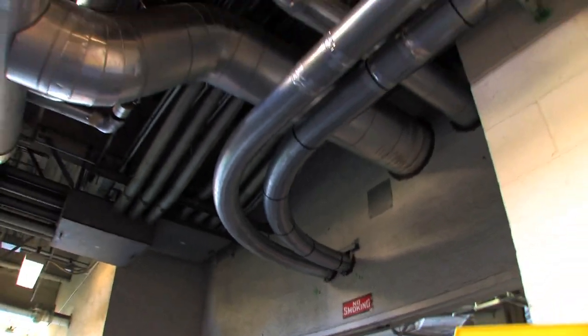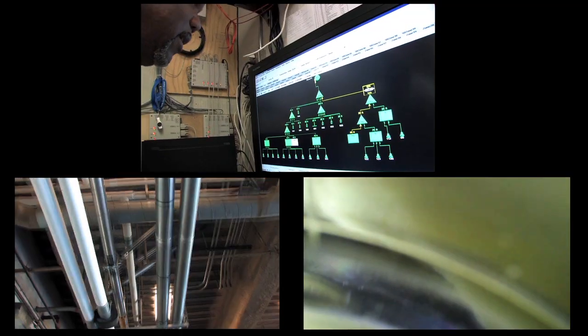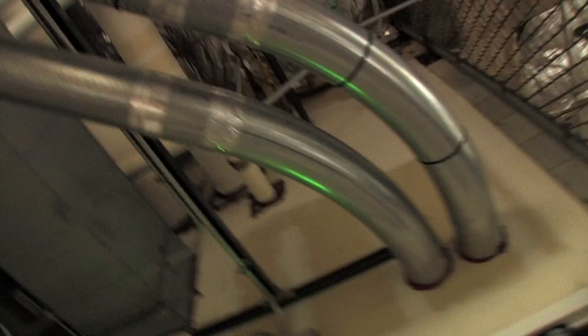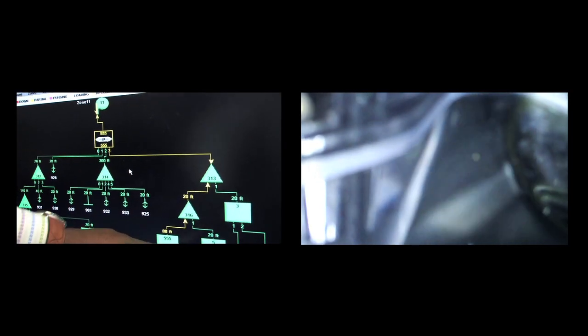What we're doing is sending it back to ourselves. We're watching the travel of the carrier — it's going up, it's going to the penthouse right now through this path here. When it passes this transfer unit, it's at the top level. Now here it comes, coming back, taking this path back to this station, which is 555.